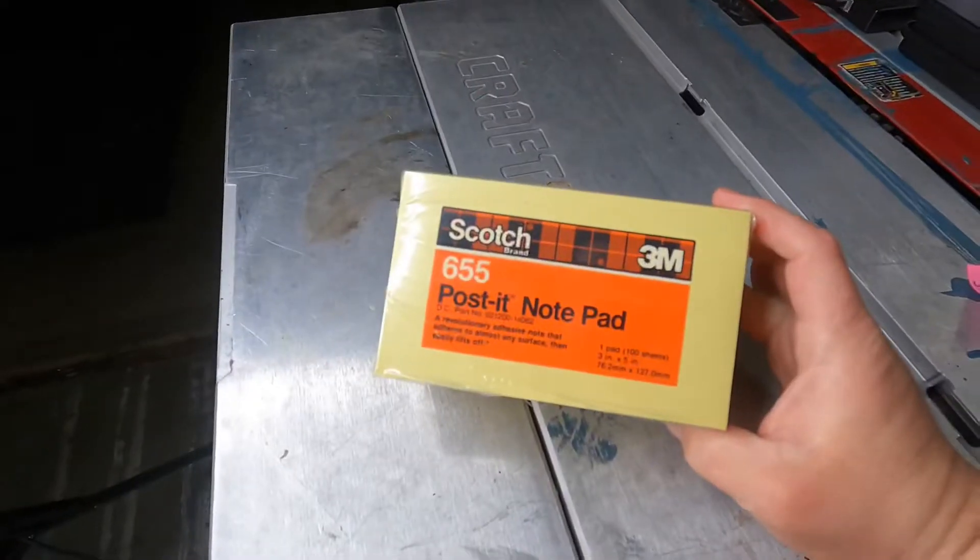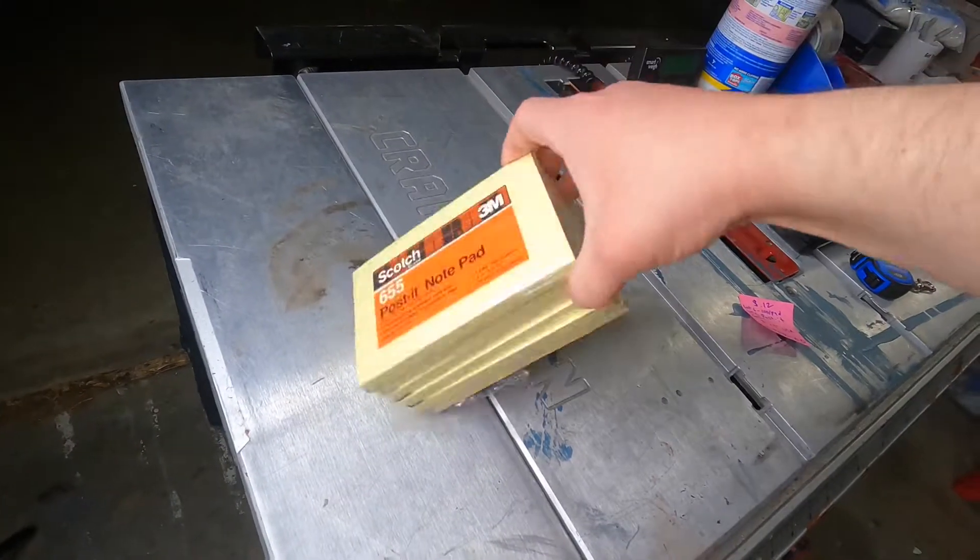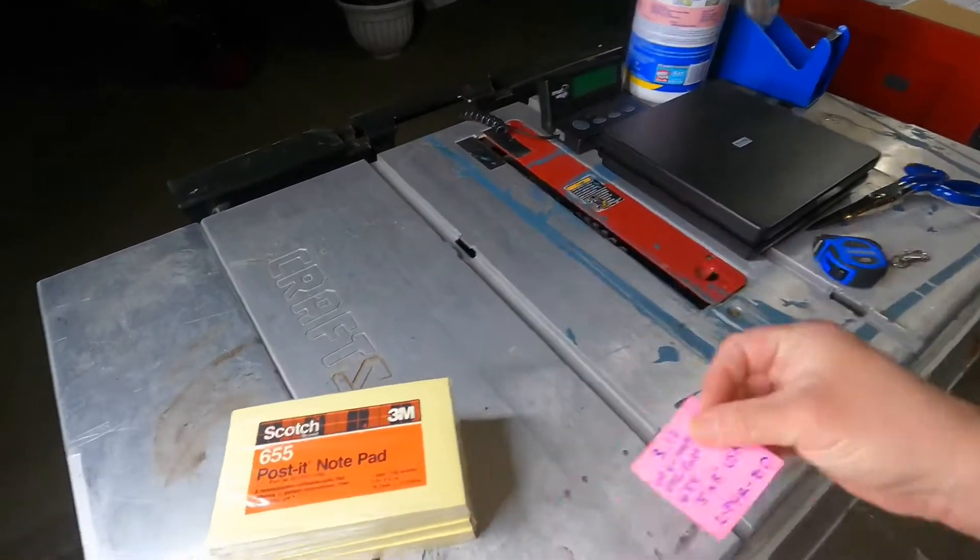Sold. Vintage new old stock Post-it pads, three inch by five, six pads sealed in the plastic. Cost of goods: $12.00. Sold $7.77 plus shipping on eBay.